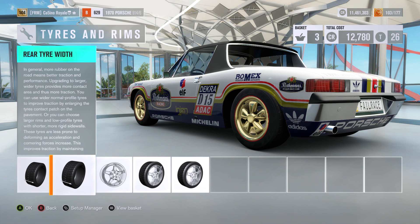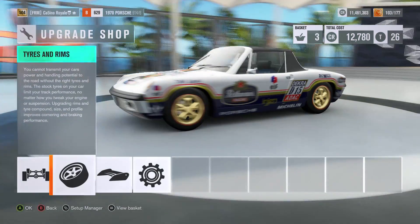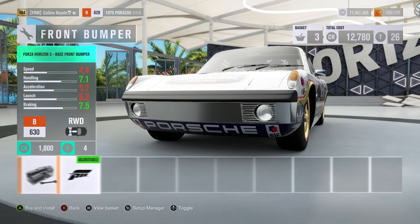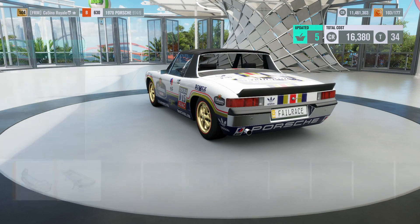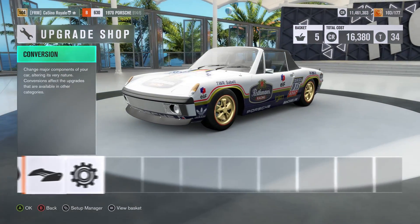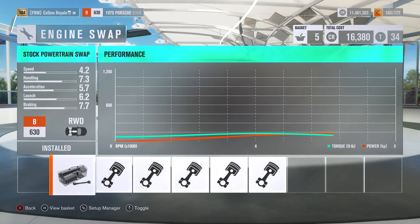Having said that, the Sierra Cosworth actually got away with relatively small tires. I'm not sure that the 914 is going to have the composure that the Sierra did. I could be wrong, but I'm not holding out a huge amount of hope. If this car is going to be quick, it is going to be quick because of the acceleration, because of the brutal straight line speed that I kind of half expect.